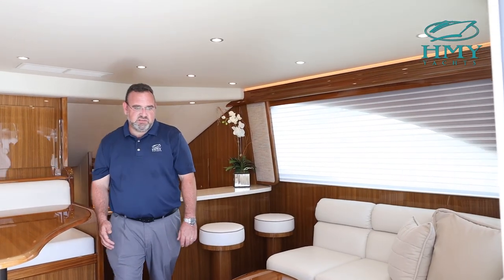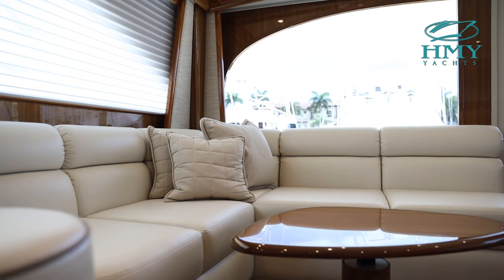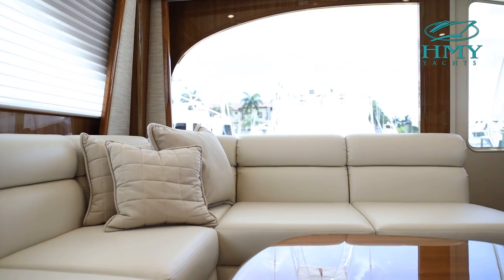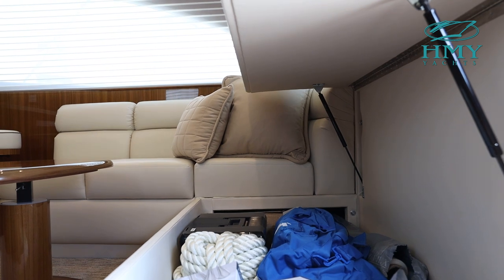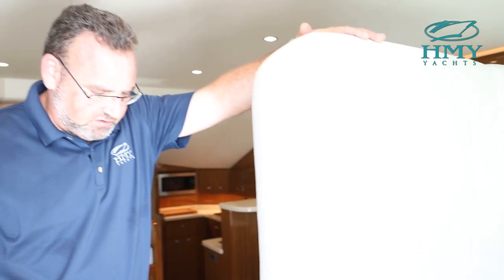As we make our way inside, to the starboard side is a U-shaped ultra leather sofa. The sofa has gas shocks — it comes up and there's plenty of storage below for most of your fishing tackle, paper towels, pantry items, or any extra gear you'll be using if you're taking a long distance trip.